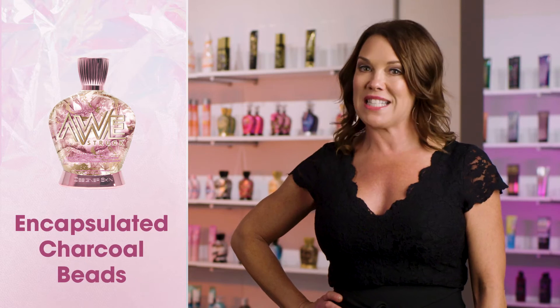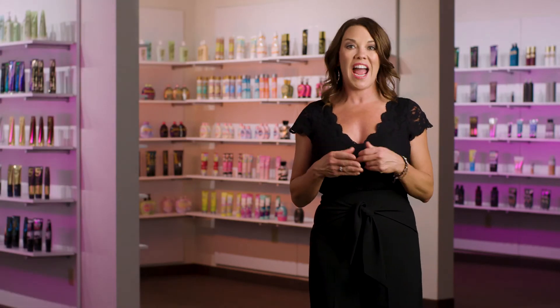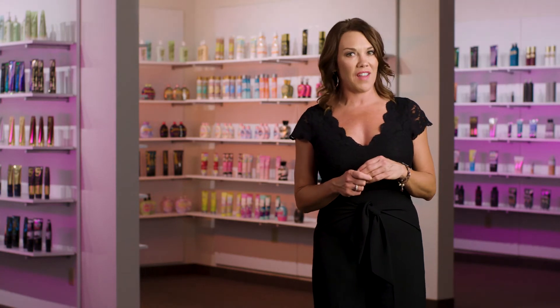There is more than meets the eye with the encapsulated charcoal beads. As beads are applied to the skin, they burst with revitalizing potent activated charcoal that works to instantly draw out pore-clogging dirt and oils, clarifying the complexion.